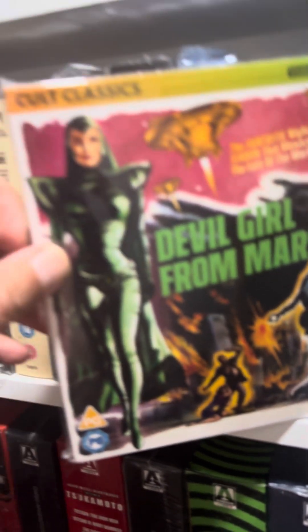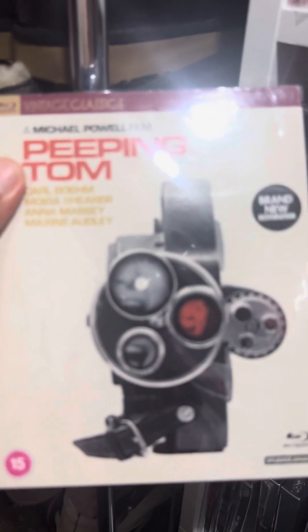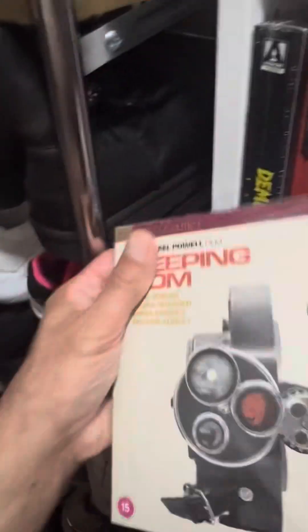Devil Girl from Mars — this is actually a new pickup from the Cult Classics line, really enjoyed this one, it was a pretty good watch. And then Peeping Tom — this may be a start of the collection, I don't know. Sorry about the out-of-focus — I think I'm so close because I am in a cupboard.